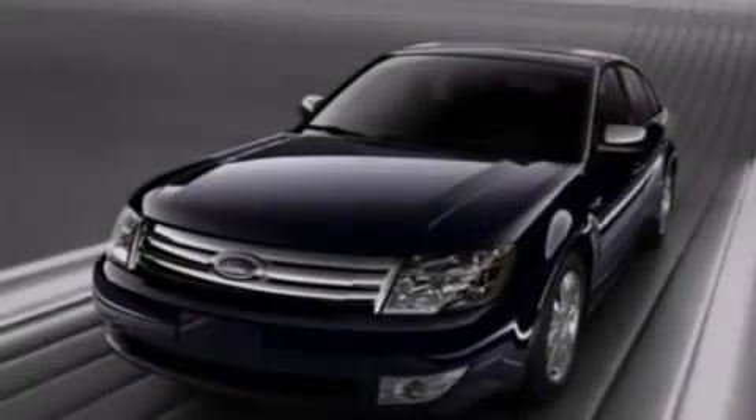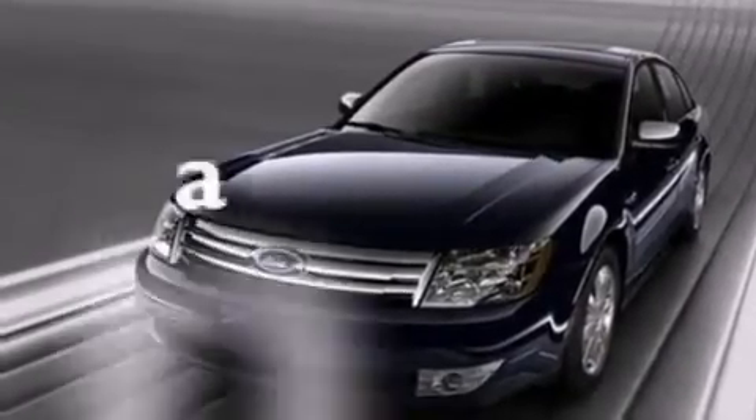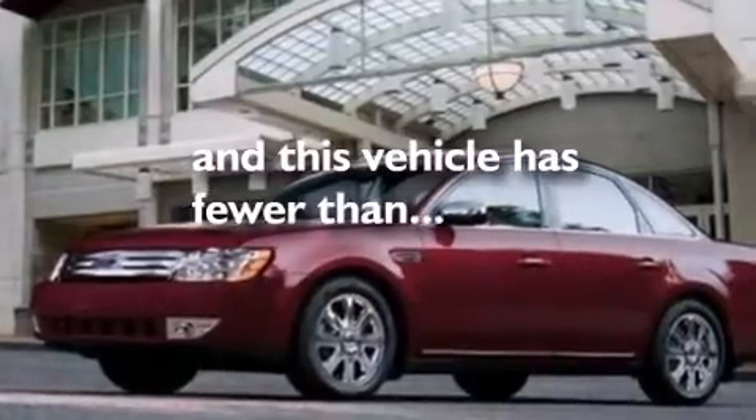Air conditioning, an auto dimming rear view mirror, and this vehicle has less than 34,000 miles.